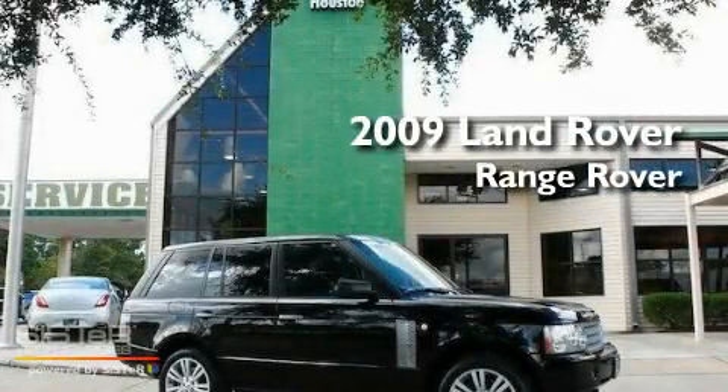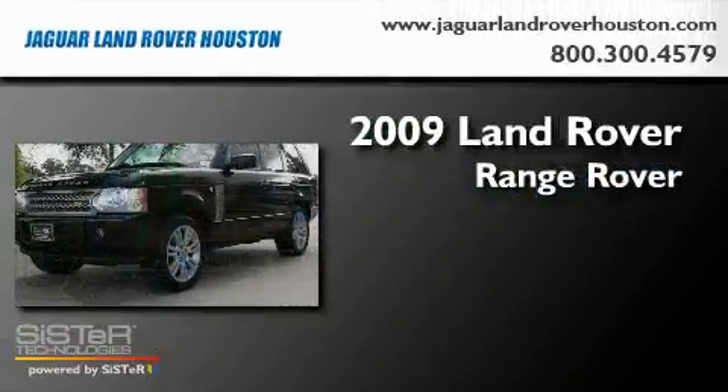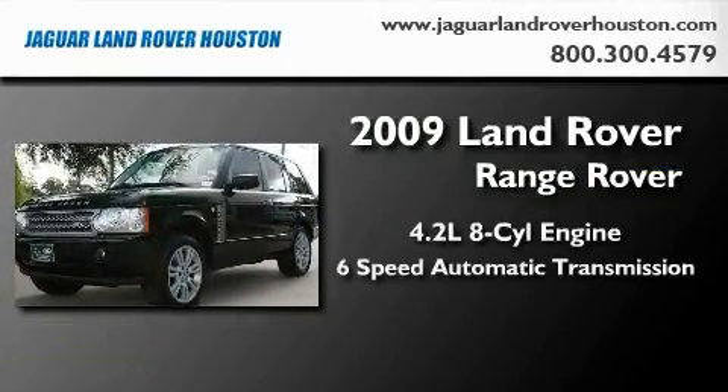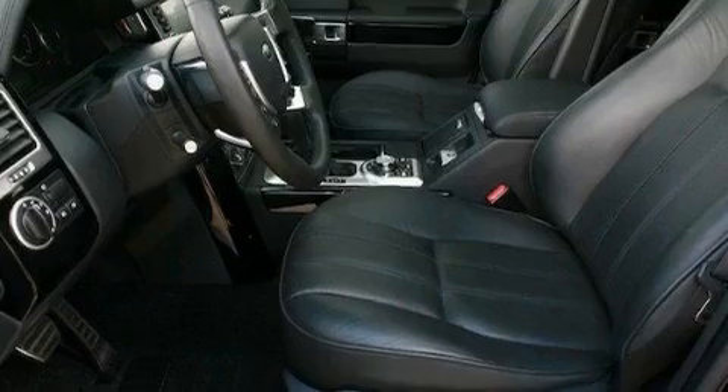This is a 2009 Land Rover Range Rover. It features a 4.2 liter 8-cylinder engine, a 6-speed automatic transmission, and 4-wheel drive.